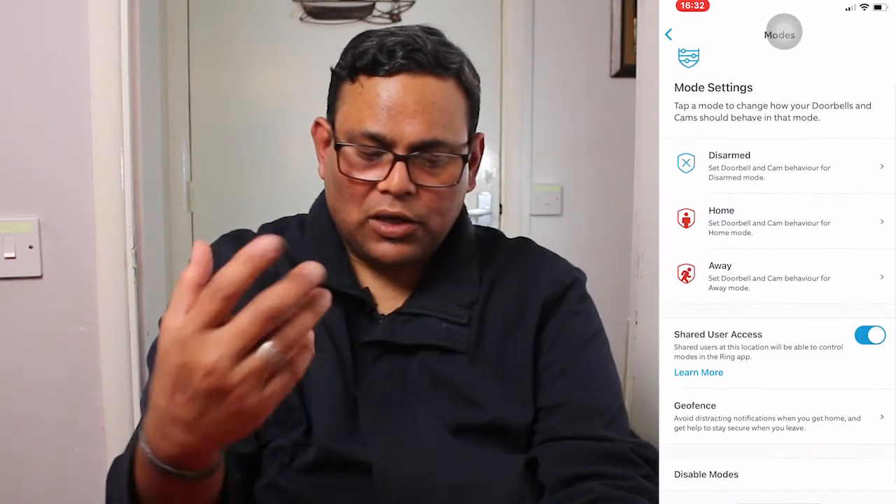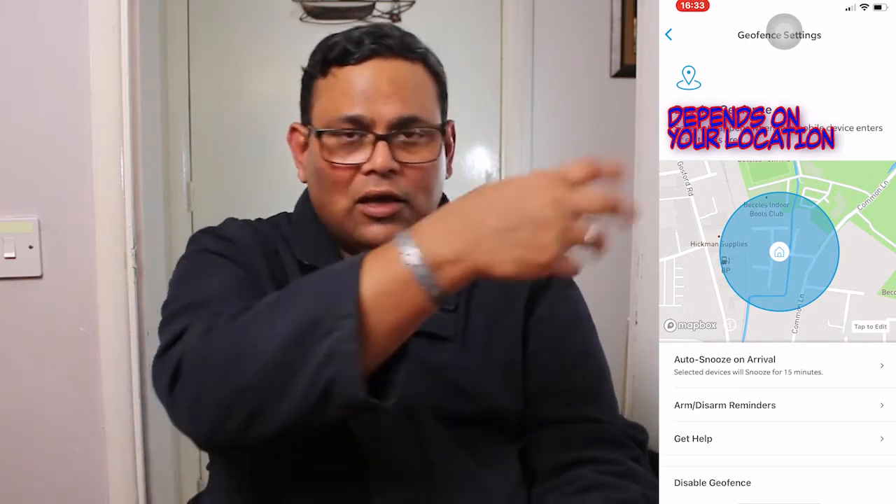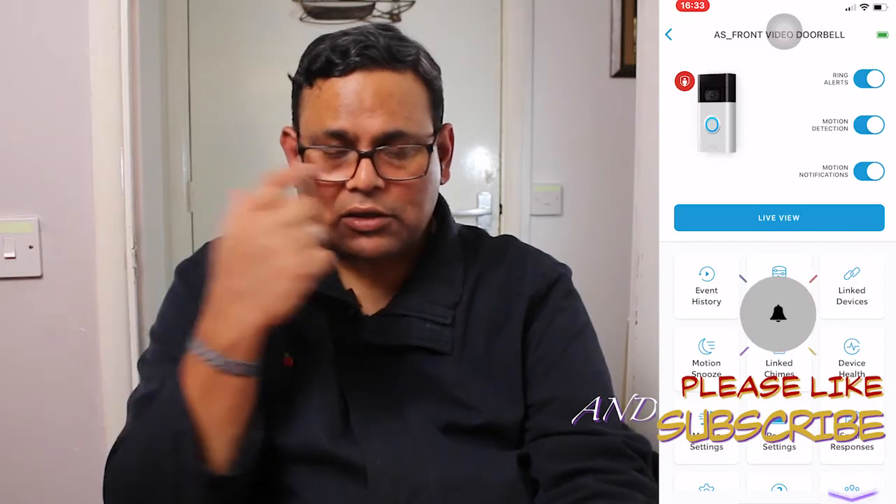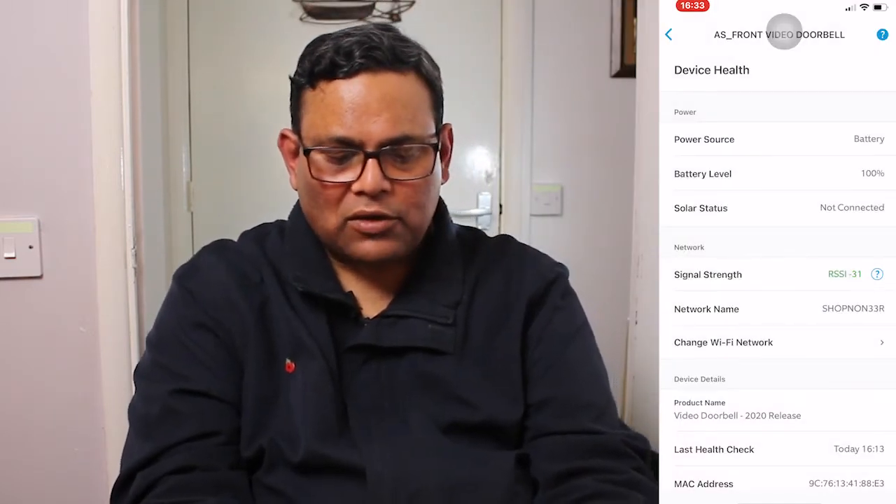There's also Auto Snooze on Arrival — I set it to 15 minutes, because when you first arrive home and you're carrying shopping or going into the back garden, you don't want constant ping notifications driving you mad. For Linked Devices, I have the back door set so that when someone rings the front, the back door camera also starts recording. That's up to you — since mine is powered, storage isn't an issue.